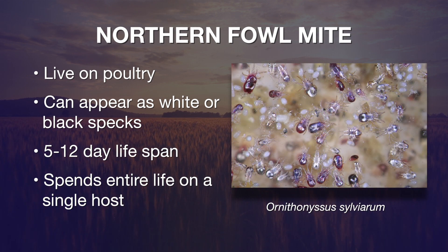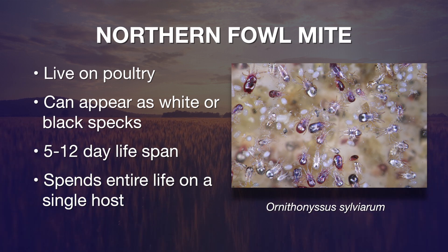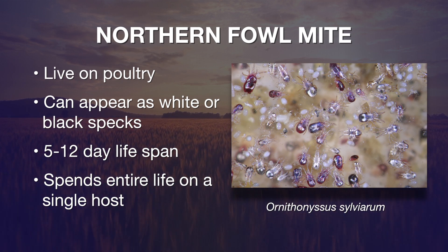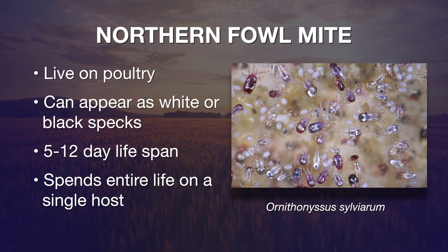The life cycle of this mite takes from five to twelve days — that's from an egg all the way to the adult. It spends its entire life on one host unless it gets knocked off, and it can survive for a period of three to four weeks off the host.